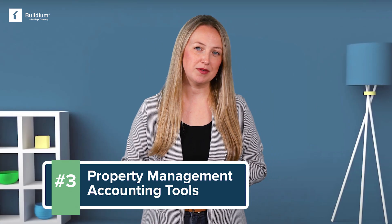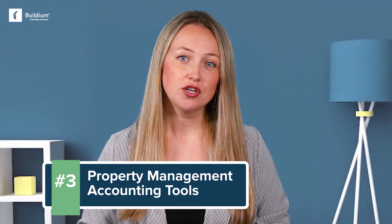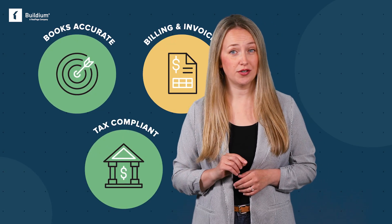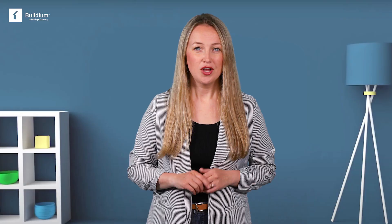Number three is an especially important feature. Every transaction for your business, as well as the properties you manage, should be entered and reconciled automatically. Property management accounting tools that plug into your workflow help you keep your books accurate, your billing and invoicing up-to-date, and your businesses, as well as your owners, compliant when tax time comes around. Look for a solution that includes a chart of accounts that's purpose-built for property management, with automatic payments and billing solutions. Your property management accounting software should also help you fill out and file 1099s, and keep on top of your own taxes as well.